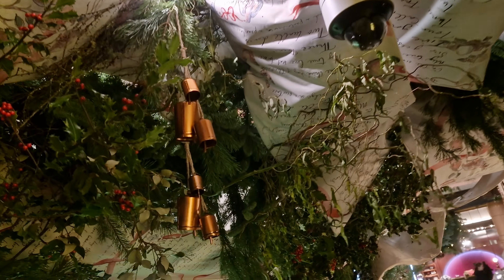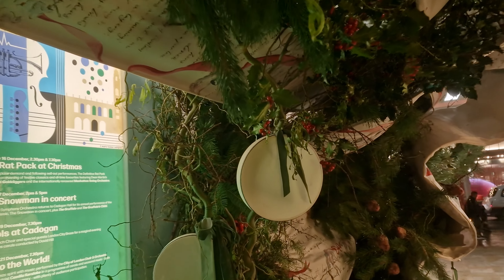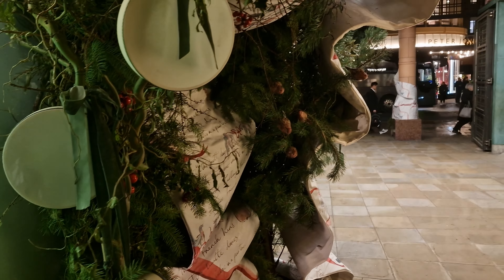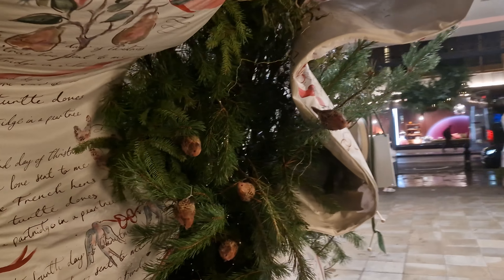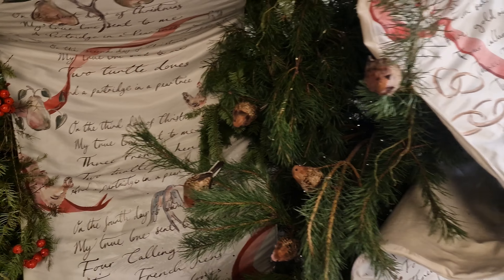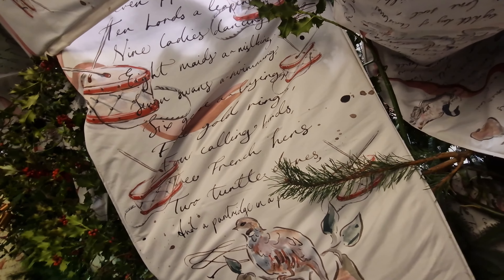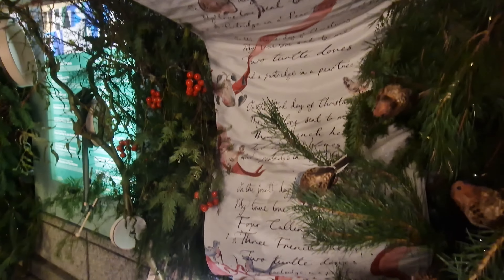This place is an absolute must if you're coming to Chelsea. Whatever you do, make sure you get along here because I had to fight my way through all the people taking their Instagram selfies in front of this wreath. You've got some of the calling birds there as well, and as you can see, you've got some of the script from the 12 Days of Christmas — four calling birds, three French hens, two turtle doves and a partridge in a pear tree. But you're going to see a lot more of them as we go walking around Chelsea.